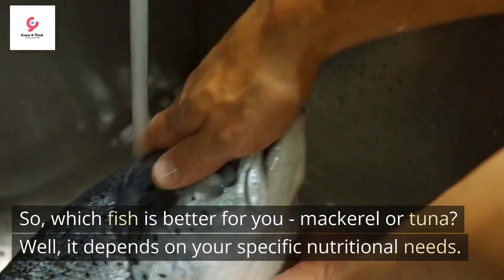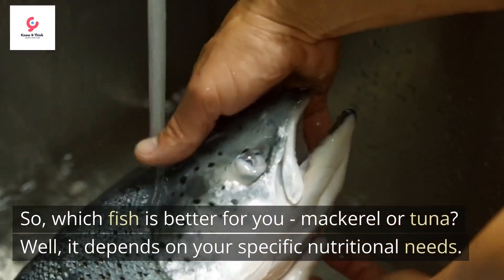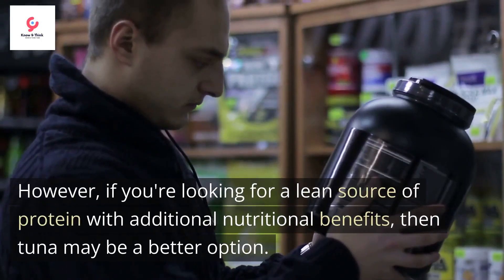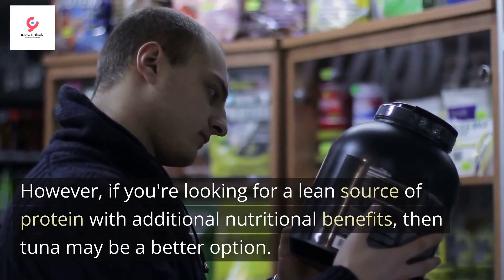So, which fish is better for you — mackerel or tuna? Well, it depends on your specific nutritional needs. If you're looking to increase your omega-3 intake, then mackerel is the better choice. However, if you're looking for a lean source of protein with additional nutritional benefits, then tuna may be a better option.